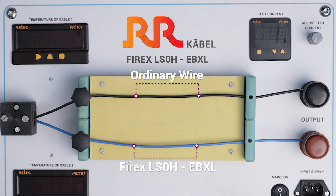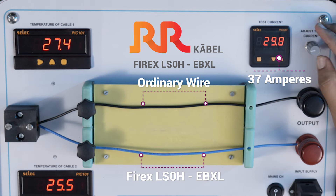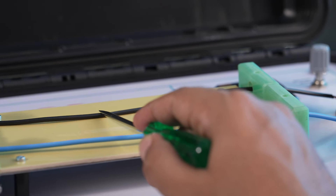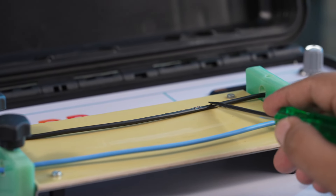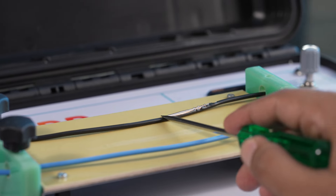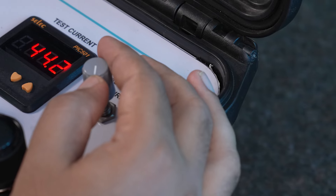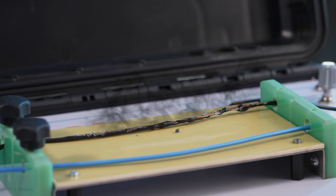Now let us look at the live test comparison between FireX LS0H EBXL and another competitive product in the market. We will first increase the current rating to 37 Amperes. You can see the other product has already started heating up as compared to FireX LS0H EBXL. With the competitive product, there is smoke emerging, whereas with FireX LS0H EBXL, there is no smoke at all.